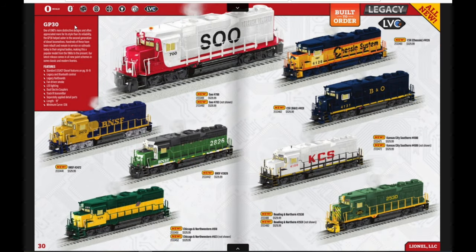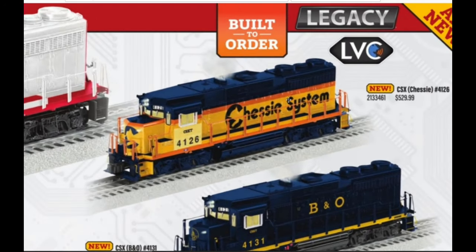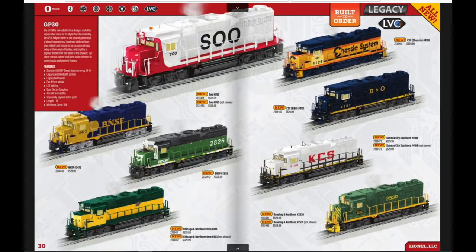Here we have the GP30s. I don't know the last time Lionel did these, but it's been a while and they've got some cool paint schemes. Personally I like the Chessie System and the B&O — I'm from Maryland. The interesting one is a Chessie System patched for CSX, which is really cool since CSX runs through my town. Then we have the B&O, the Soo Line, B&SF, Burlington Northern patched for B&SF, Chicago Northwestern, Reading and Northern, and Kansas City Southern — all white with red lettering, definitely something different. Overall I like the Chessie and B&O up here.